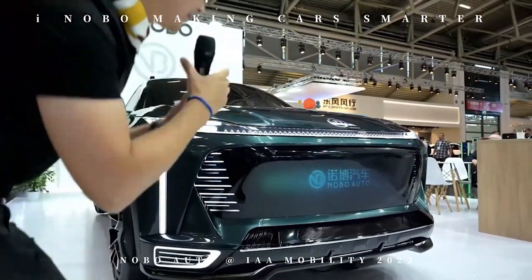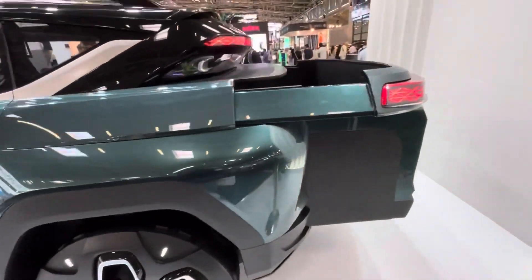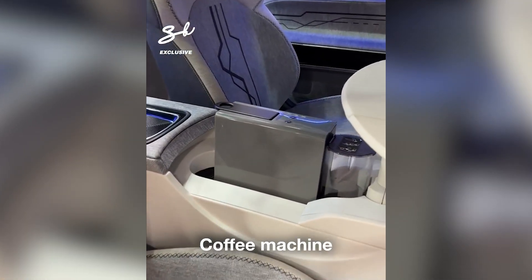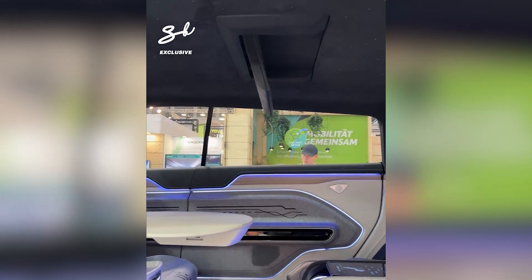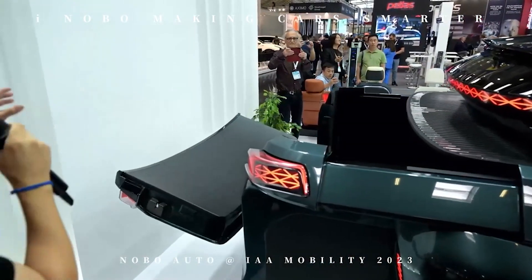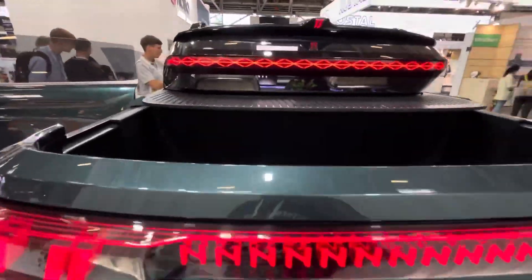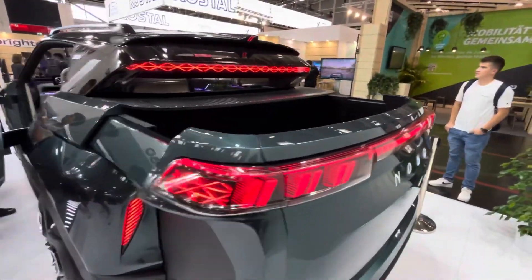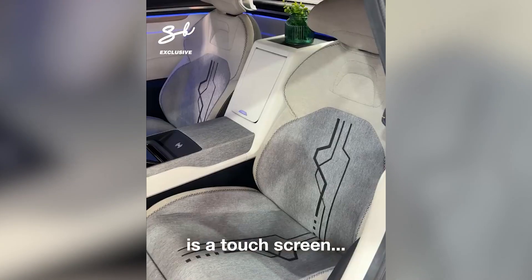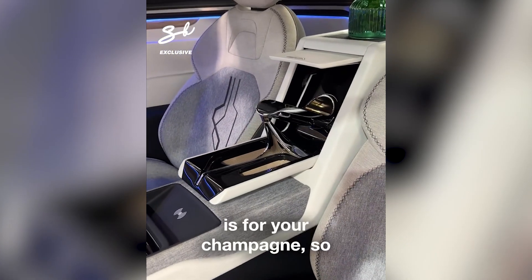This incredible concept car is brought to you by Nobo Auto, a Chinese company that knows a thing or two about creating mind-blowing automotive interiors. And if this is just a taste of what they can do, I can't wait to see what they come up with next — maybe a car that can make your morning coffee and tell you jokes. So there you have it, folks: a car that's more than just a car — it's a rolling tech wonderland. And that's just one of the cool ideas we've got for you on this channel.